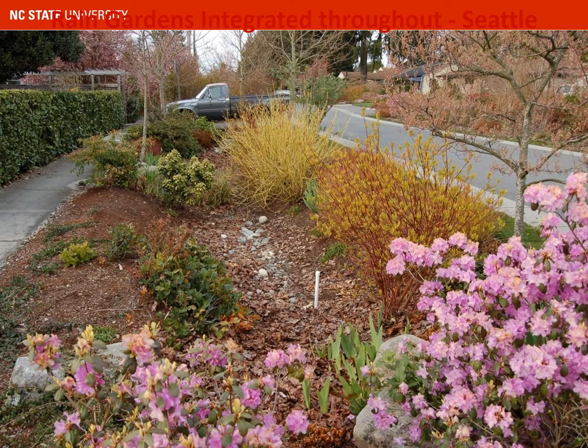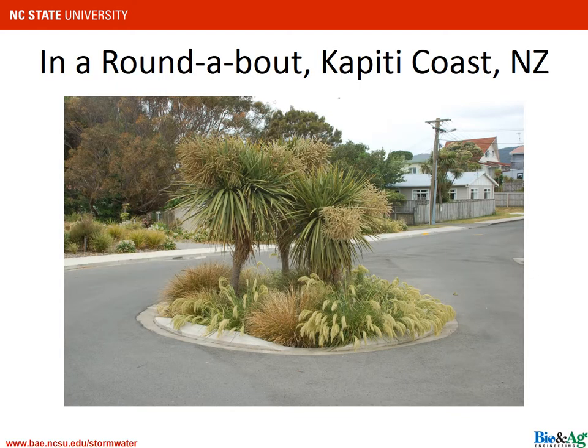The next practice I want to discuss is bioretention cells — one of the practices utilized in the Wilmington study. This picture is from Seattle, where you can see the street to the right and the bioretention cell integrated into the streetscape. Here's another example from New Zealand, where the roundabout instead of being a small hill is actually a depression — what looks like a chia pet is vegetation growing happily in the middle of a roundabout as part of a bioretention cell. The idea of using bioretention as part of the roadscape is employed all across the globe.